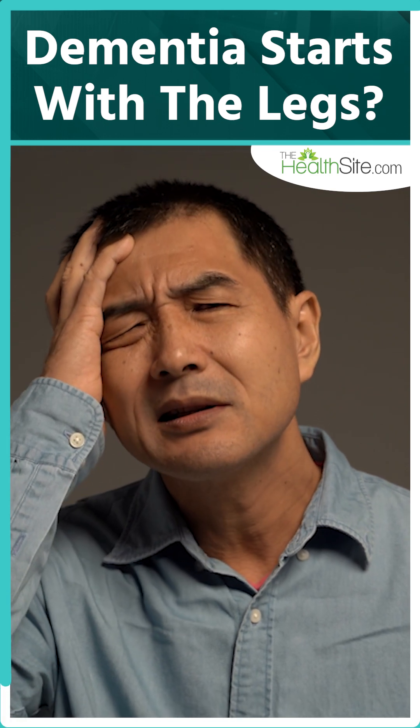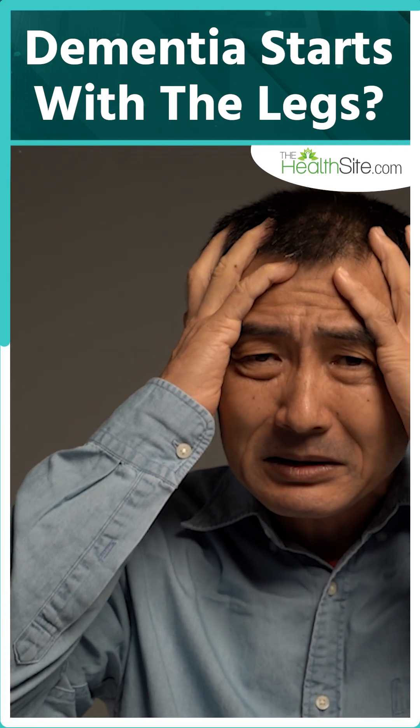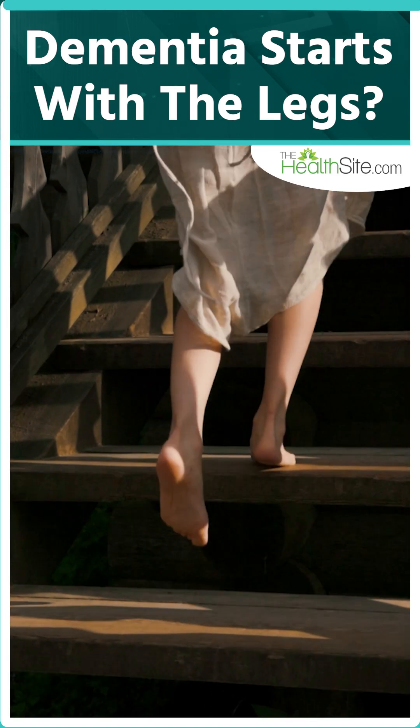Because once dementia sets in, there is no going back. It's progressive and currently not curable. So the best defense? Keep your legs moving and your brain engaged.